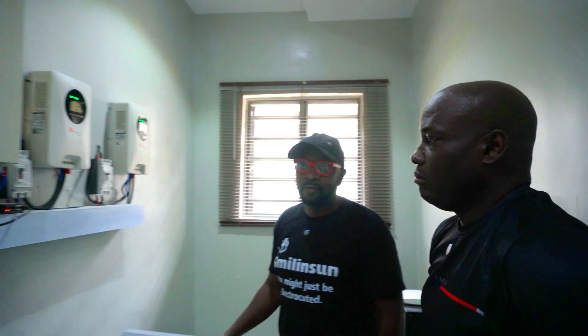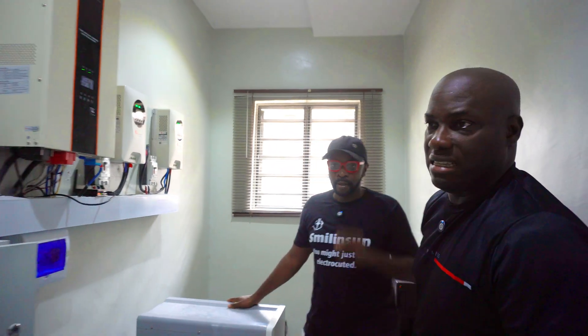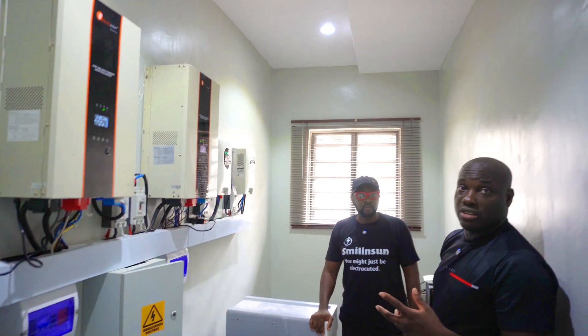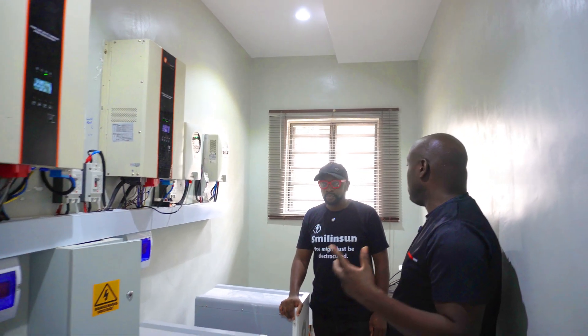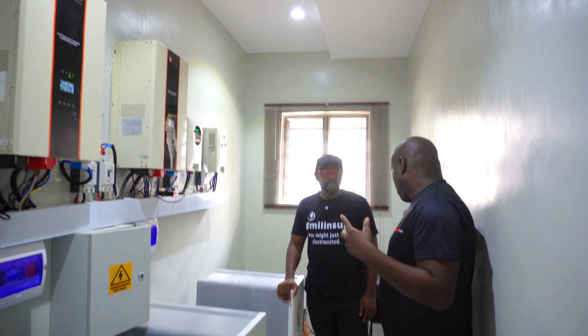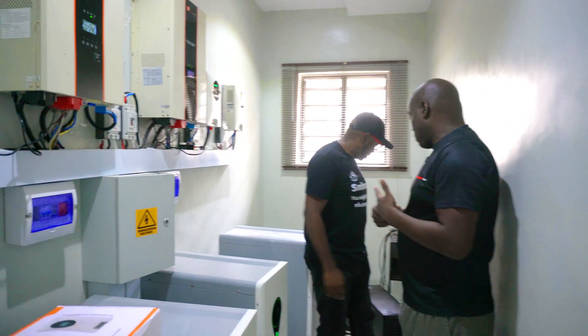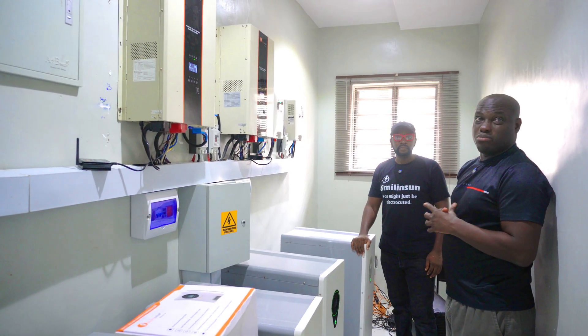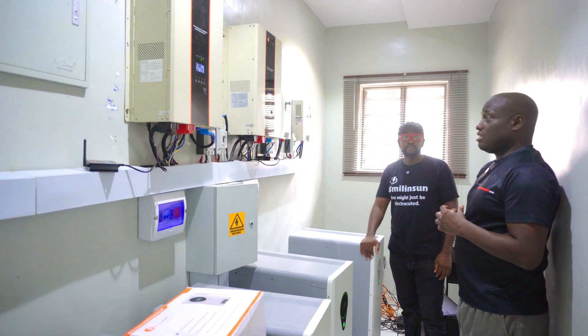Tell us more about the situations around here. All the sockets — even when switched off — still have voltage in them, and that's a big problem. He's had problems with his computer and had to change the system board, and his laptop as well. That rogue voltage is a big challenge.